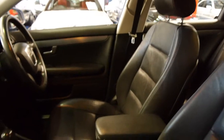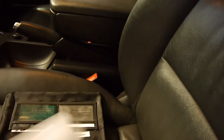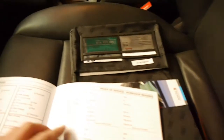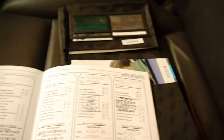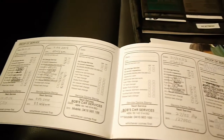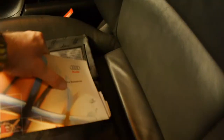Even from this angle when you look at the driver's seat it's very good. Have a quick look at this log book — it does have spare keys as well. It looks like something was done at Audi, and then it goes right through. Looks like it had a second owner.